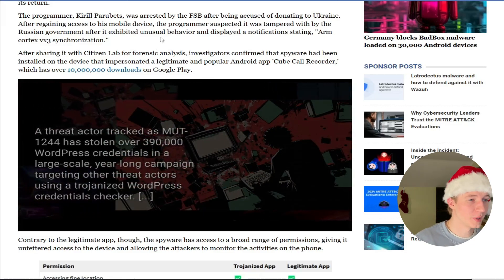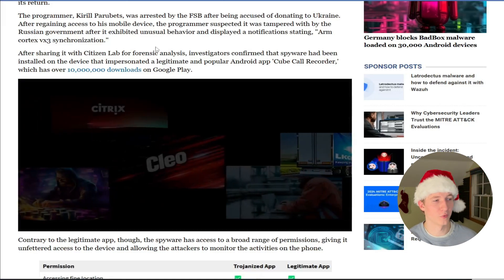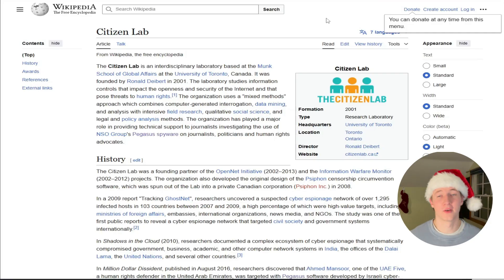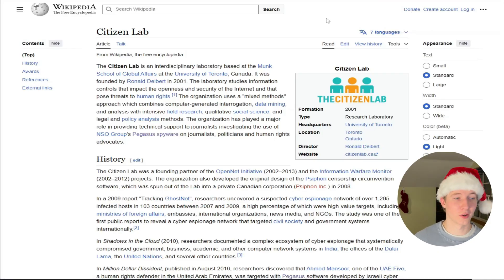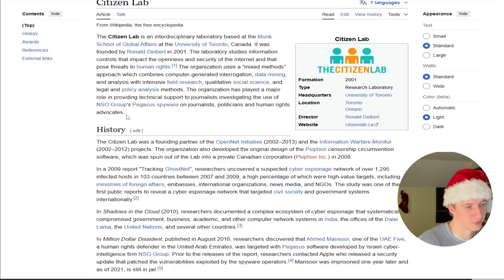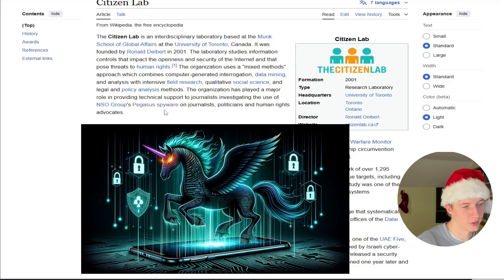After spotting this unusual behavior, the programmer decided to hand over his phone to Citizen Lab for forensic analysis. I did not know who Citizen Lab was before reading this article, but they are a research lab that studies information controls that impact the openness and security of the internet and that pose threats to human rights — basically a research lab in Toronto that does a mixture of human rights and cybersecurity. They're known for investigating the use of the NSO Group's Pegasus spyware on journalists, politicians, and human rights advocates.